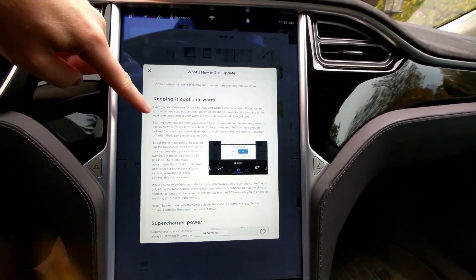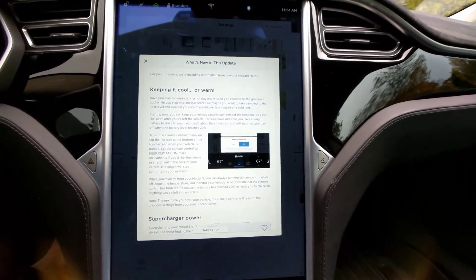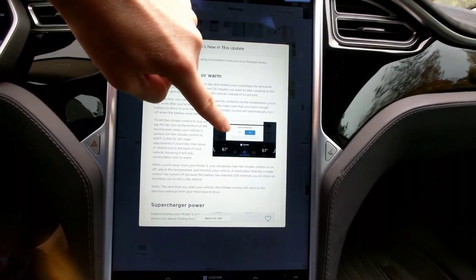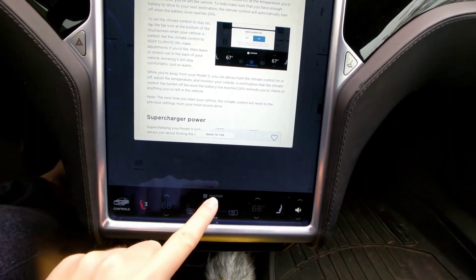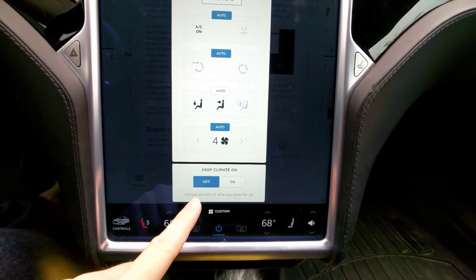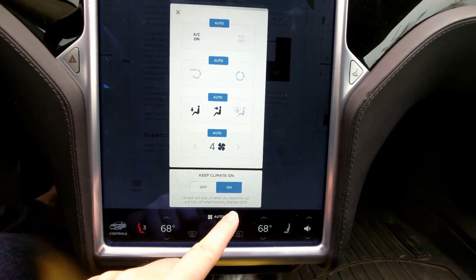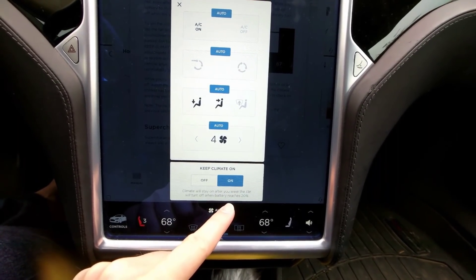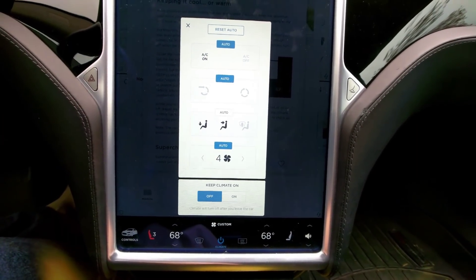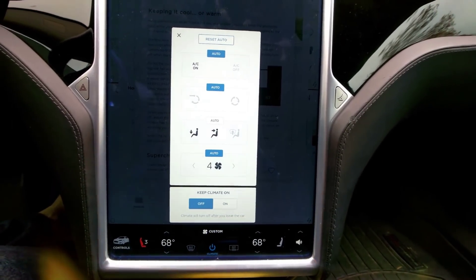This is a big one — basically Bjorn's requested camper mode has been granted. Underneath the climate settings there's a toggle option to keep your climate on. It only comes up if you're parked. When it says climate will turn off after you leave the car — if you have it on, climate will stay on. It automatically turns off once your battery gets down to 20%, so if you're keeping something warm and it's really cold out and your car drops to 20%, it'll automatically turn off.